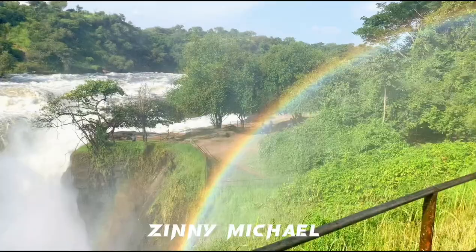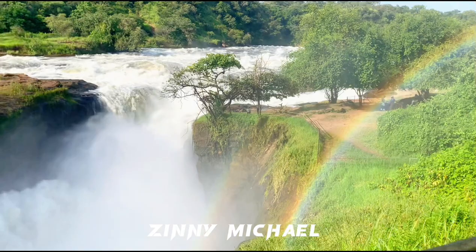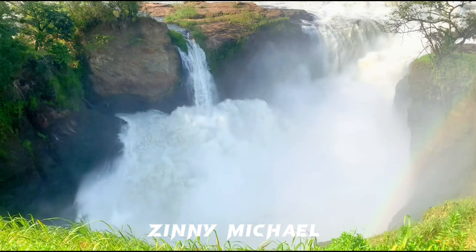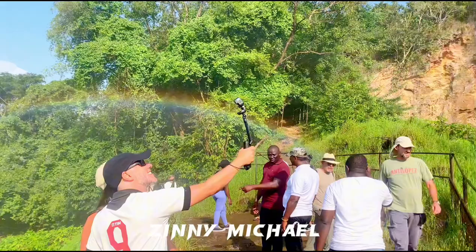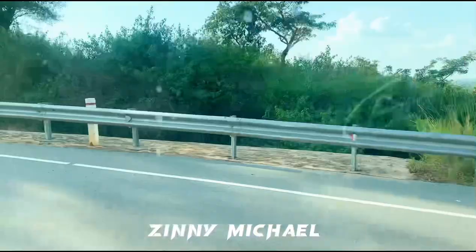So guys, one of the beautiful parts was that we saw the rainbows. It's been a very long time since I saw rainbows. It was so beautiful seeing the rainbows at Murchison Falls — I was so glad. This is nature in its purest form. There are so many people taking videos and pictures trying to get the rainbows in their footage, and I took mine too. I'm going to share my pictures anyways — this is so wonderful.